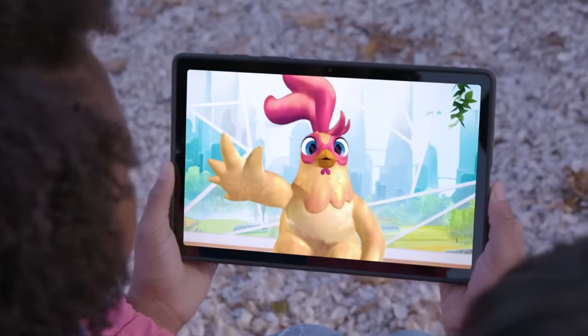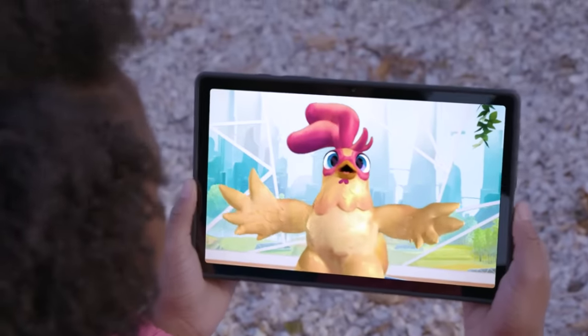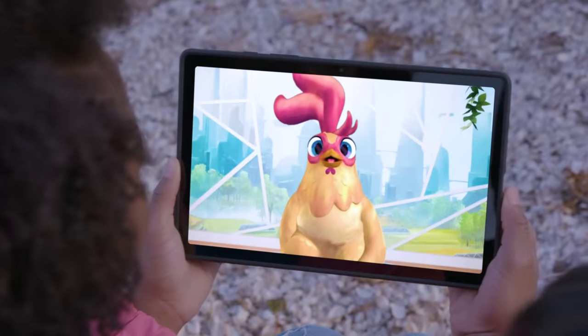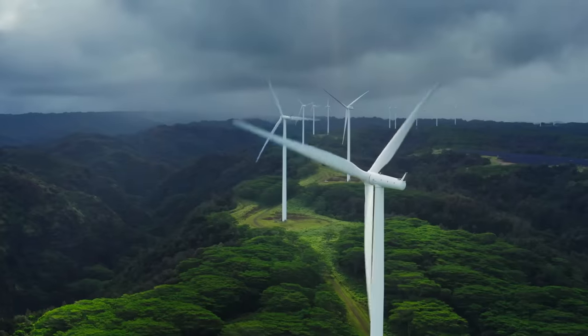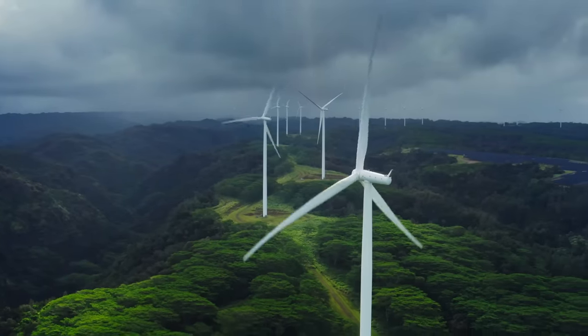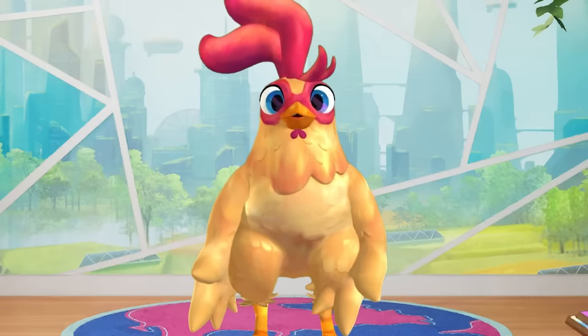Hi Potato! Hi Ava and Ben! You're right! Where there is water, there is power! And in the future, water will play an even more important role in providing clean energy to the planet. Clean energy is made from natural resources like water, wind, and sunshine, and doesn't pollute the air or water.